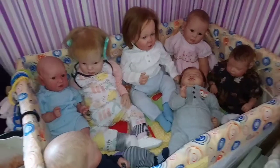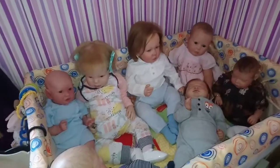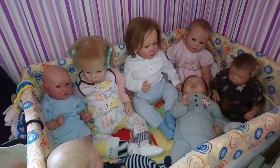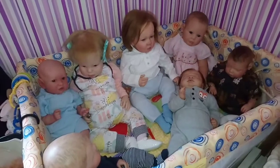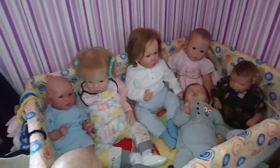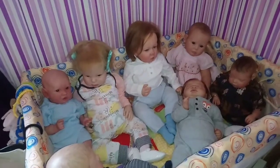Hi guys, so in today's video I'm going to be doing an updated collection video because a lot of babies have gone and I've got new babies that have come over the past few months. I thought I'd introduce you to every single one so that those who are new to my channel know who's in my collection.